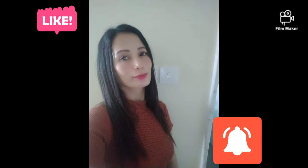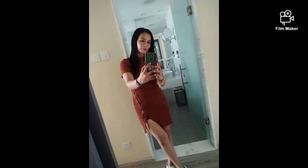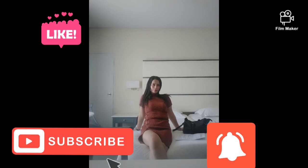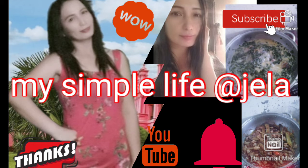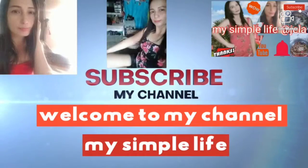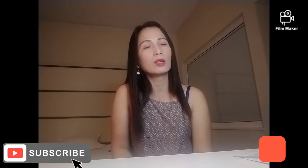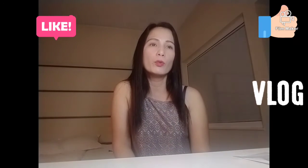Thank you so much for joining us, hi guys! Good afternoon. Nasa Cyprus, Europe po ako ngayon. Second day po ng quarantine ko dito sa Palm Beach Hotel. I'm here for work.